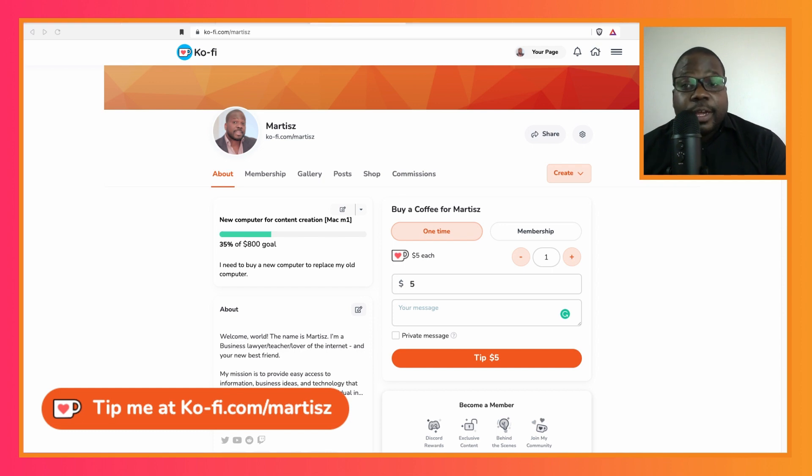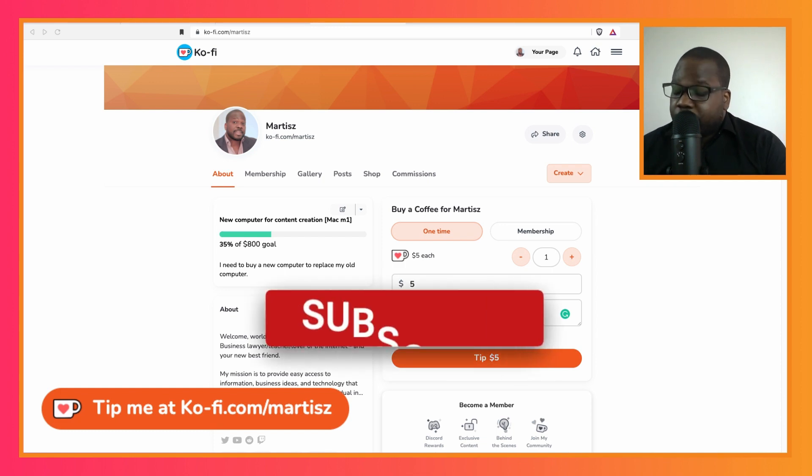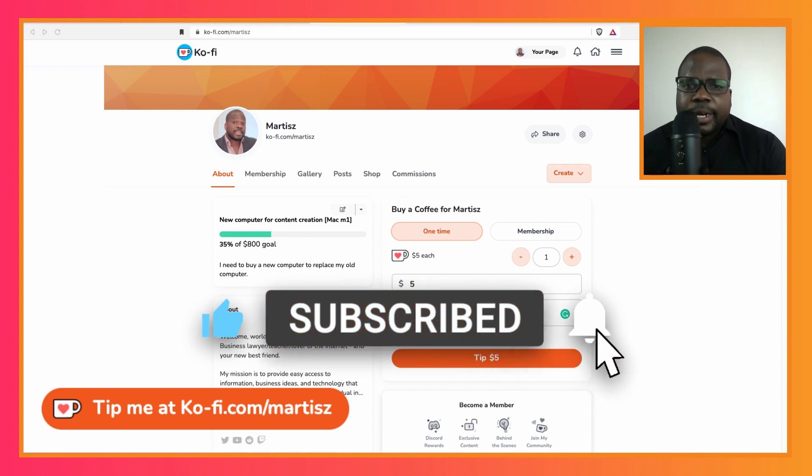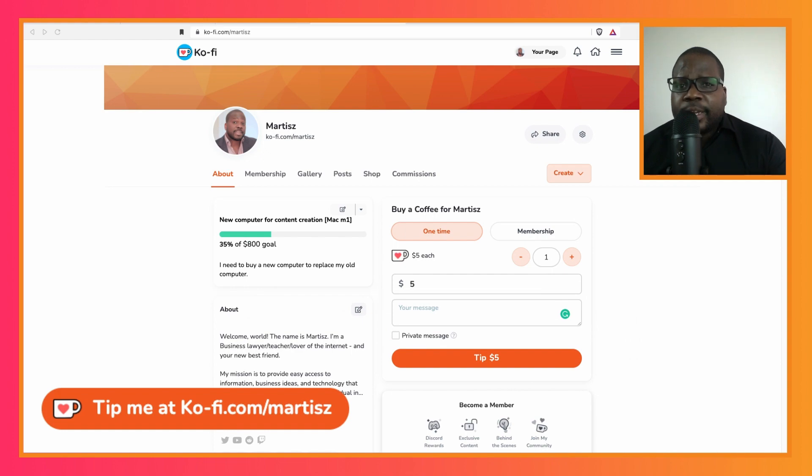If you like this video, please press like. While you're at it, press the subscribe button right now, and don't forget the notification bell. See you in the next video.